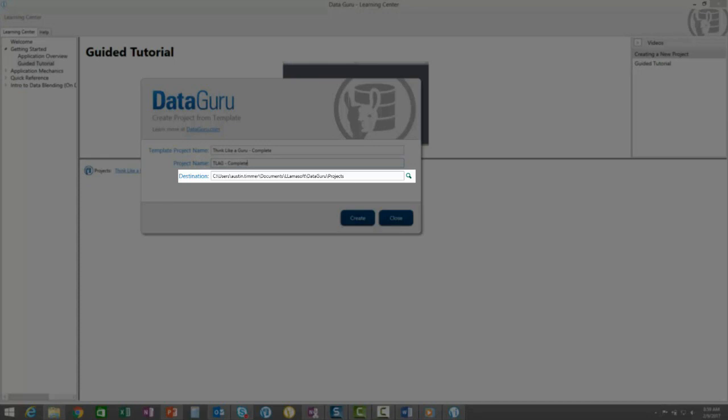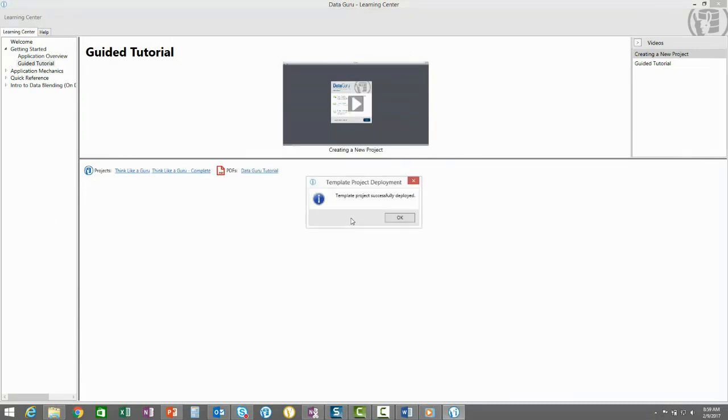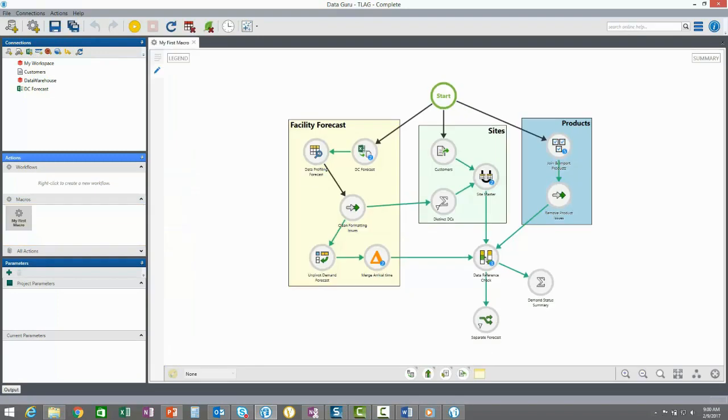This makes it easy to retrieve and open projects stored in this location. However, you don't have to use this location if you want to store your projects in a different spot. I'll click Create to deploy the project. The template project successfully deployed. To access it, we can go to the destination location and open up the project file by double-clicking it. Double-click the macro and we can see the completed version of the guided tutorial. When watching the guided tutorial video, you can use this completed project as a reference. However, we recommend that you follow along with the video step-by-step from a new project.